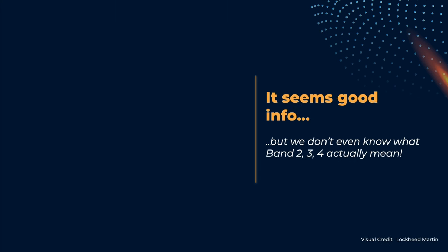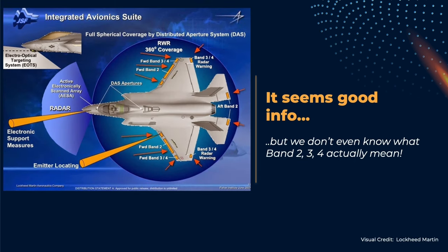In fact, we know how many antennas exist on the F-35, their location — we have pictures of the boxes processing the signal — and yet we know nothing about the actual capabilities.